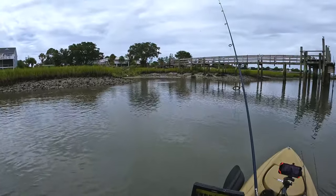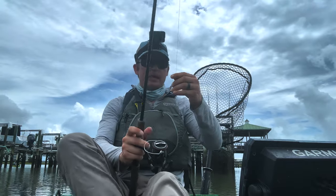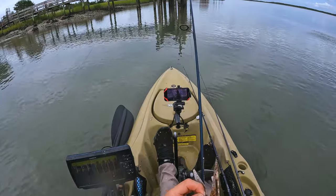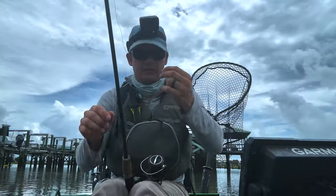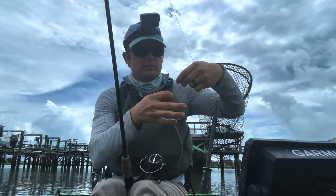Looks like I've got a wind knot, which happens sometimes. I've got a bunch of line out right now. Out here in the field, this is what I usually do — see that wind knot right there? I'll snip both sides of the knot while my line is still out, and then very quickly I'll just do a uni-to-uni knot.